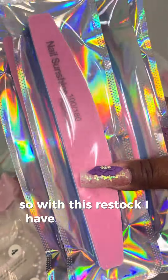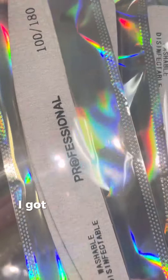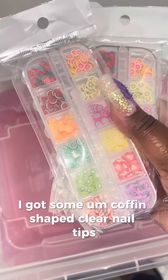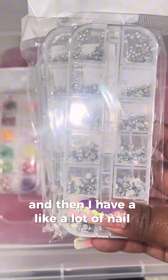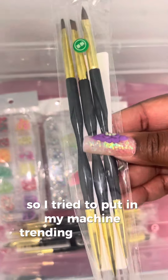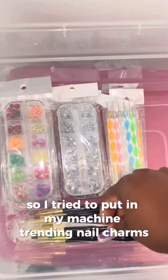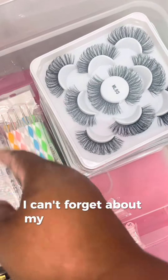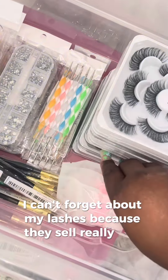So with this restock, I have some almond shaped nail tips, some square shaped nail tips, and some coffin shaped clear nail tips. And then I have a lot of nail accessories — I try to put trending nail charms and trending nail art accessories in my machine. And I can't forget about my lashes because they sell really well.